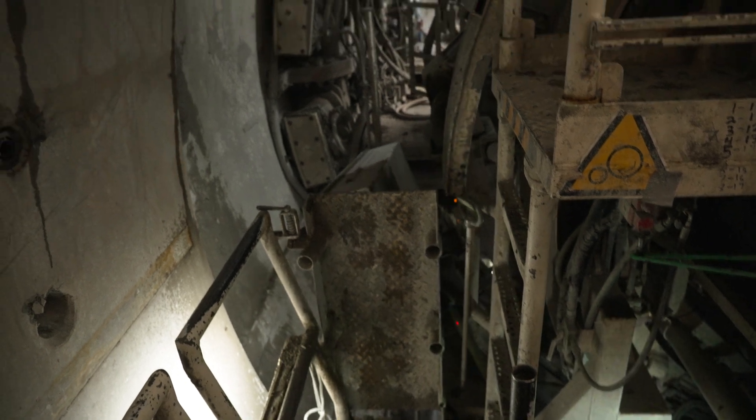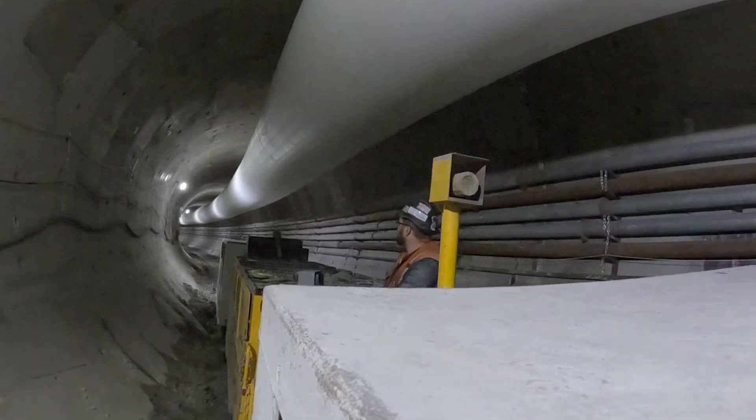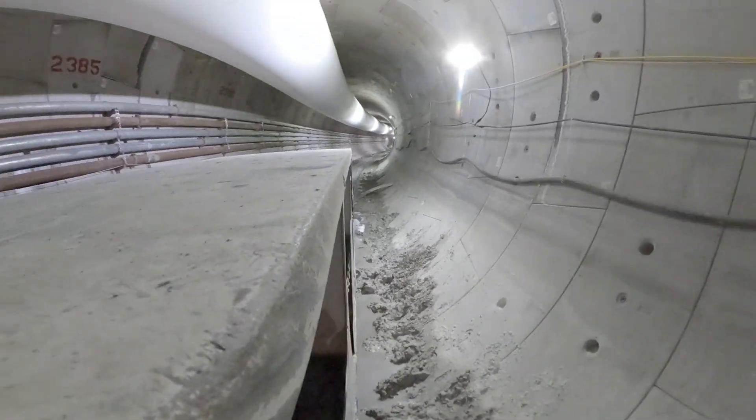Parts of the tunnel are underneath the roadways. Parts of our underground structures will be under the Burke-Gilman Trail. People have no idea what's underneath there. And that's part of the whole realm of utilities — if you look at utilities, you don't see them.